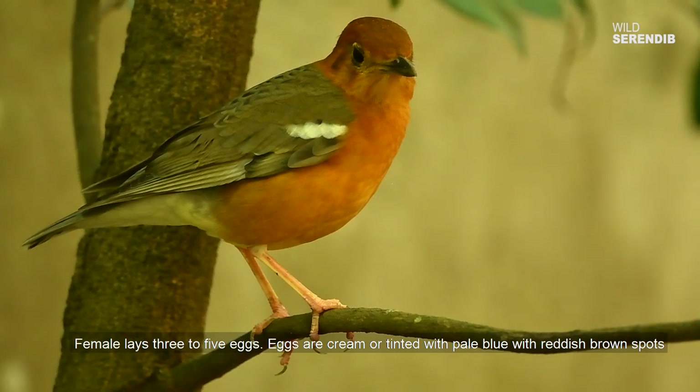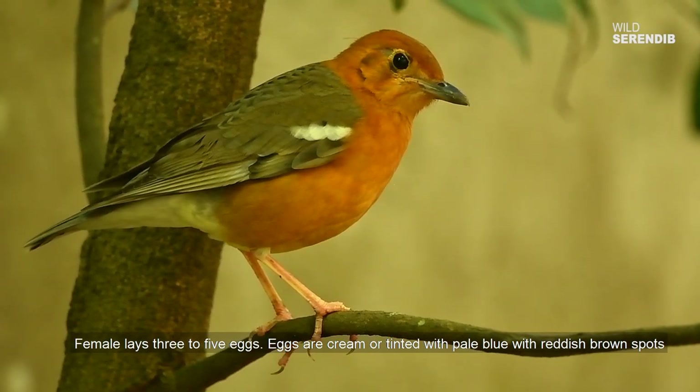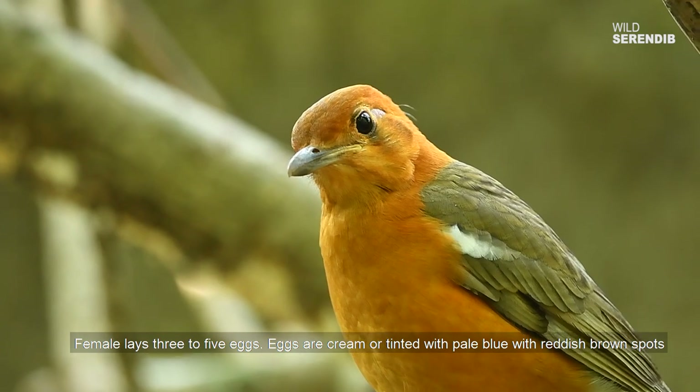The female lays 3 to 5 eggs. The eggs are cream or tinted with pale blue, with reddish-brown spots.